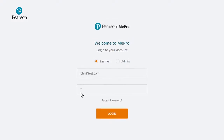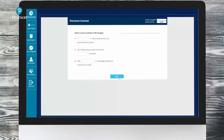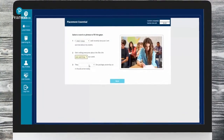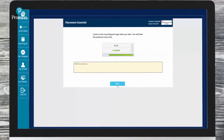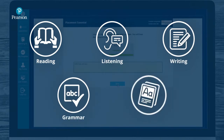First-time learners get to take a Pearson placement test, which is a 35-minute test that will help them diagnose their current English proficiency level. The placement test is adaptive in nature and learners will be evaluated across reading, listening, writing, grammar, and vocabulary.